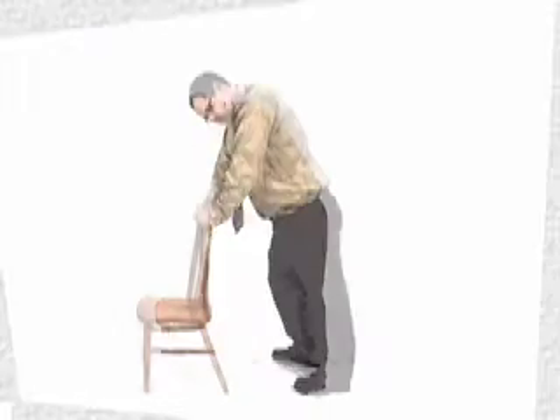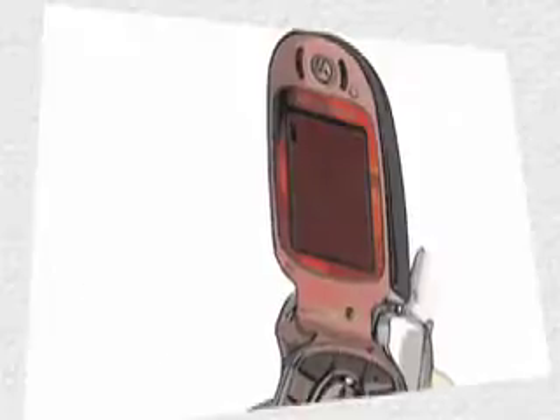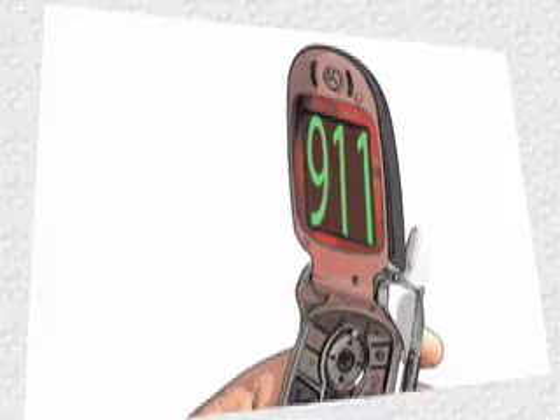Nausea, the urge to vomit, shortness of breath, and a feeling of weakness are additional warning signs. If anyone displays these symptoms, get medical attention for them right away.